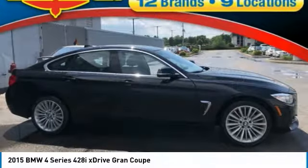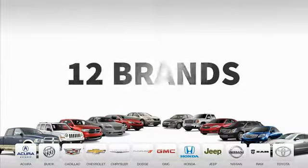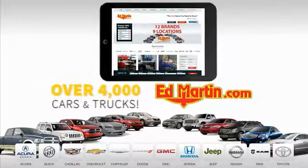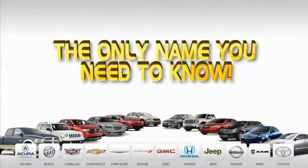Drive away with a great deal on this vehicle. Call or stop in today. Nine convenient locations, 12 top-selling brands, and over 4,000 new and used cars and trucks online at edmartin.com. Ed Martin is the only name you need.